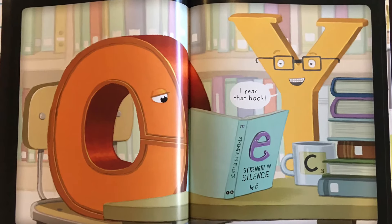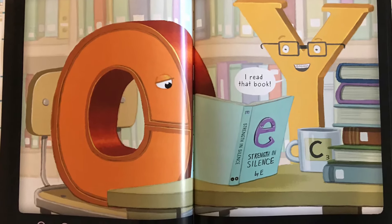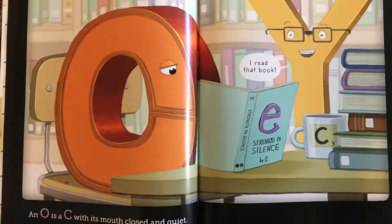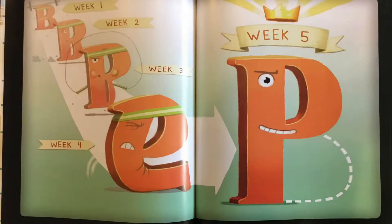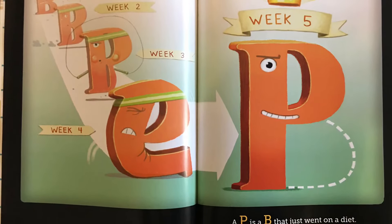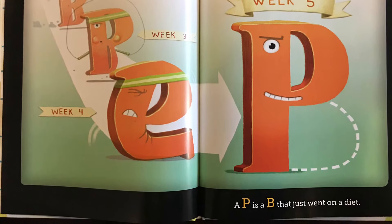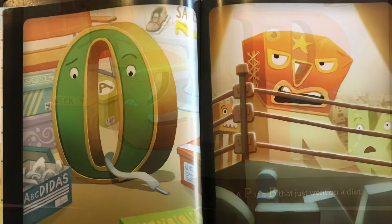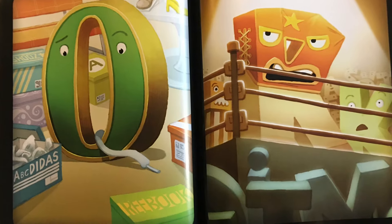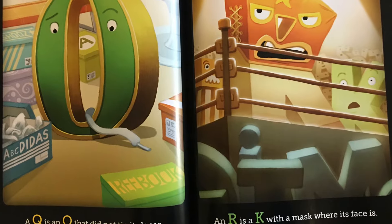I read that book. E. Strength in Silence by E. An O is a C with its mouth closed and quiet. A P is a B that just went on a diet. Week 1, week 2, week 3, week 4, week 5. A Q is an O that did not tie its laces. An R is a K with a mask where its face is.